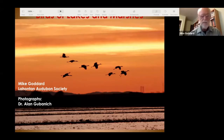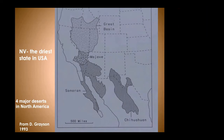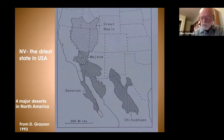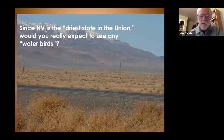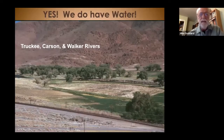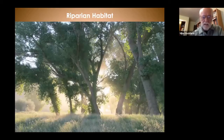At first glance, Nevada doesn't seem to be very conducive to shorebirds, considering that 90% of the state is desert. This is what it looks like along Highway 50 or US 95 in most of Nevada. But where we have water, we have a variety of habitats, and the Carson, Truckee, and Walker Rivers provide water coming down out of the Sierra. We have riparian habitats such as this cottonwood gallery along the Truckee River.